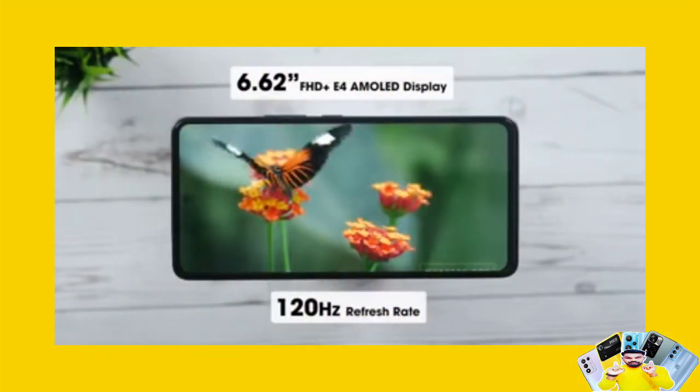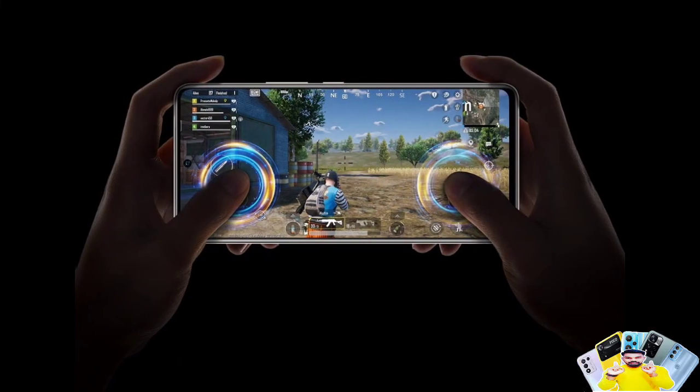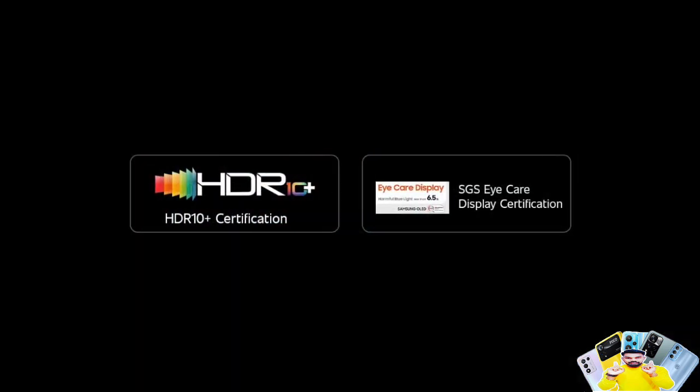Moving on to the display — it's a 6.62-inch FHD+ E4 AMOLED display with a 120Hz refresh rate and 360Hz touch sampling rate. It also has HDR10+ support, which gives a great experience for movies.